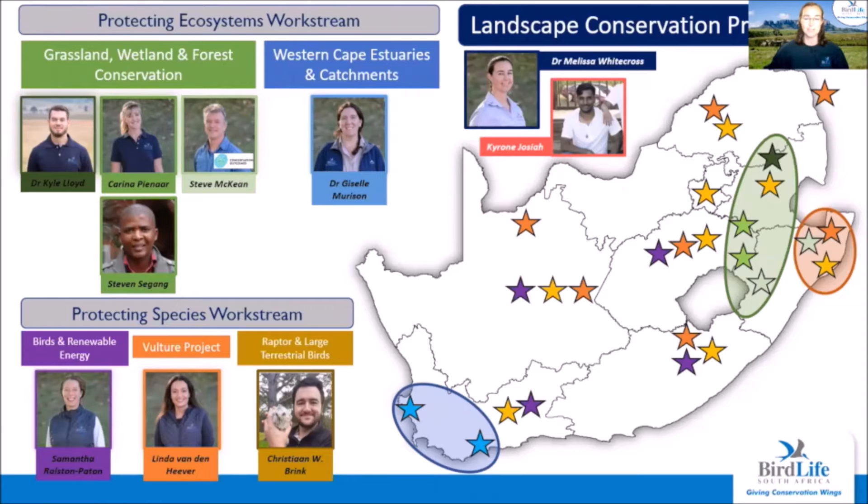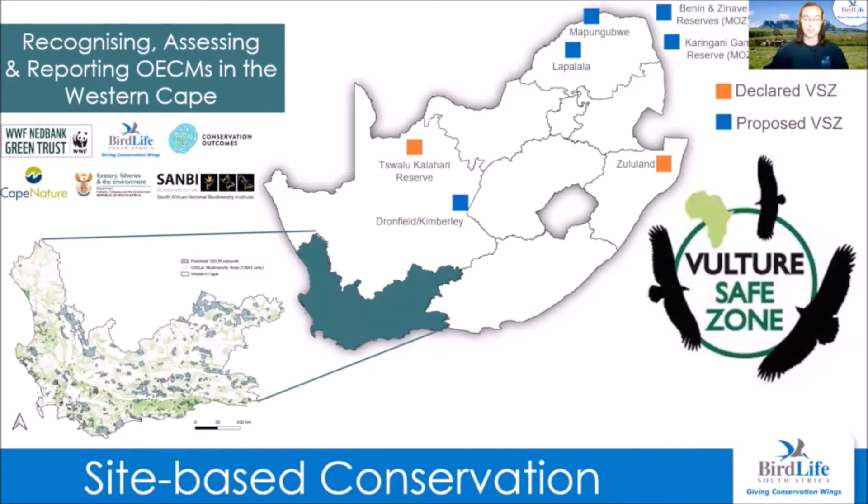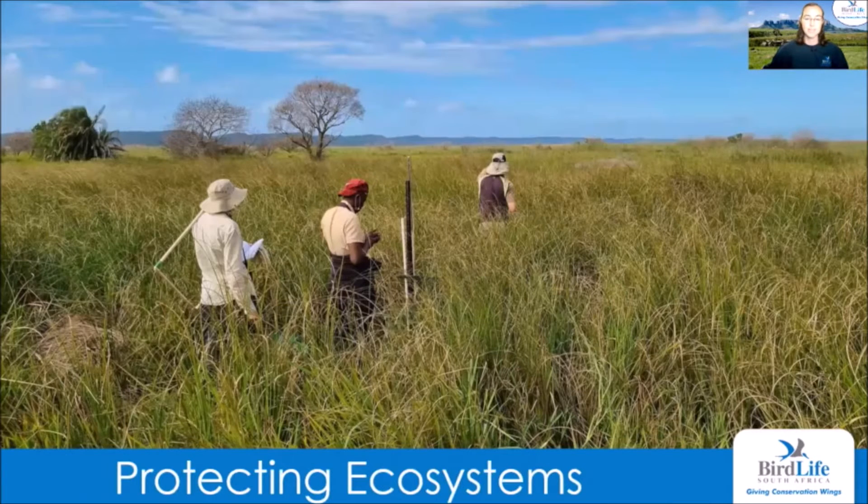We have a hard-working team of eight conservation officers and one intern, with targeted focal landscapes in the high altitude grasslands and wetlands, the Western Cape estuaries, and northern KwaZulu-Natal. BirdLife South Africa has supported the declaration of over 145,000 hectares of grasslands and estuaries across South Africa, with a further 45,000 hectares in progress. We've just launched an exciting project in the Western Cape recognizing, assessing and reporting on Other Effective Area-Based Conservation Measures (OECMs) — properties where conservation of biodiversity is a secondary benefit to the primary land use objective. BirdLife South Africa is also actively declaring vulture safe zones across the region to mitigate threats to our most threatened group of birds, our vultures.